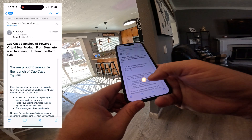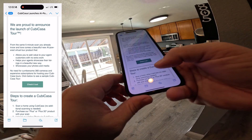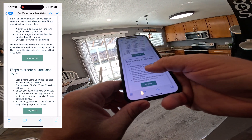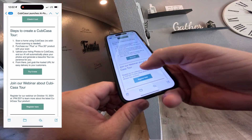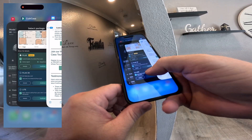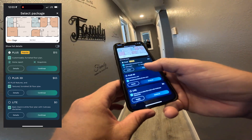We're going to send for processing. Now I'm going to check my email. It says: 'We're proud to launch KiwiCasa Tour. From the same five-minute scan you already know and love comes a beautiful new AI-powered virtual tour product that allows you to add value to your agents. No need for cumbersome cameras. Scan a home, purchase our plus or plus 3D product, upload your listing photos and our AI will automatically place them.' Pretty simple. I've always done the plus — I do offer 3D but agents like the plus.